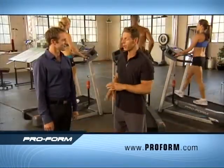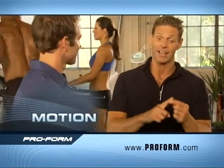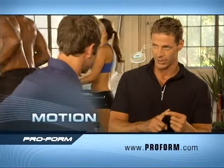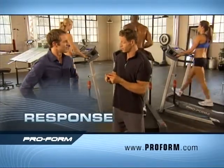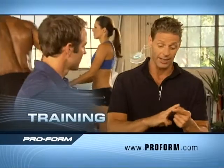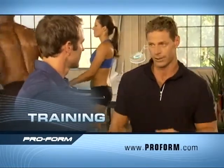Here's the secret: motion response training. Three things. Motion — you need a machine that has the right motion to give you maximum calorie burn. Response — you need a machine that's going to respond to your individual body's needs. And training — you need a personal trainer to help you stay motivated, otherwise you're never going to achieve your goals.